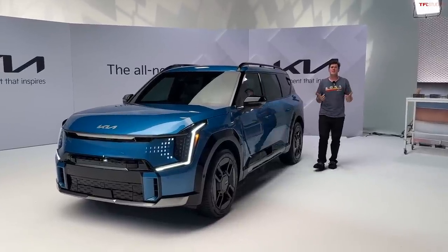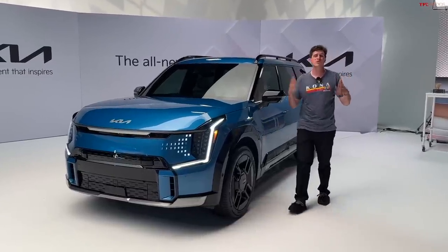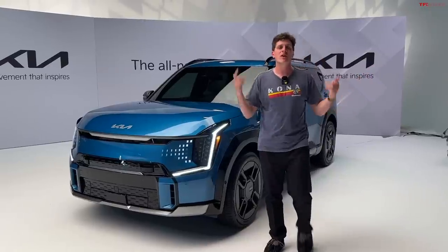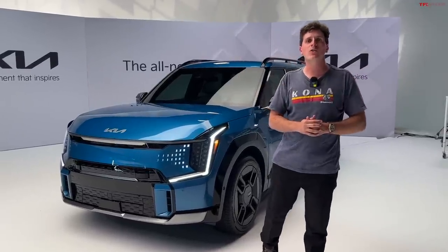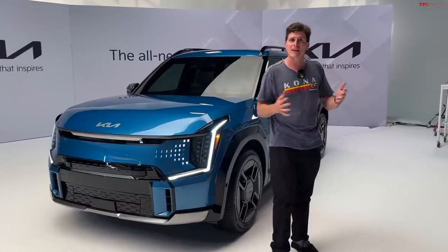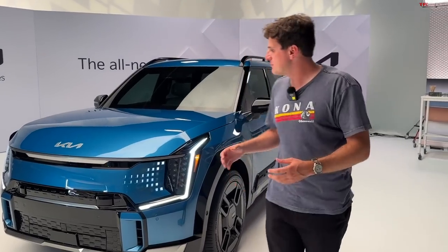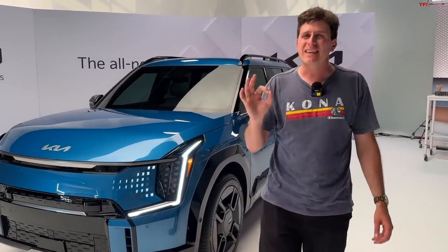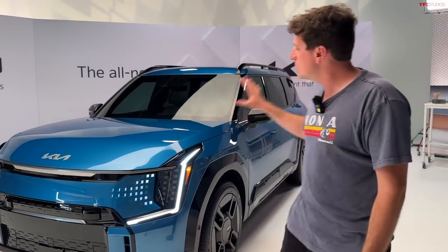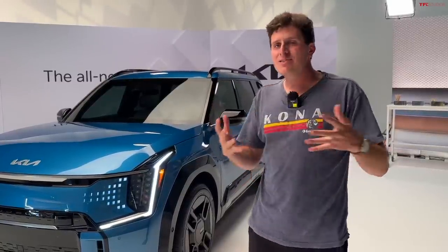Hey everybody, Tommy here with TFL EV bringing you a super exciting video because Kia has flown me out to Los Angeles at this fantastic studio for an early look at the all-new Kia EV9. We've seen this car at the auto show and in some other settings, but this is the first time I'm able to go hands-on with this vehicle.